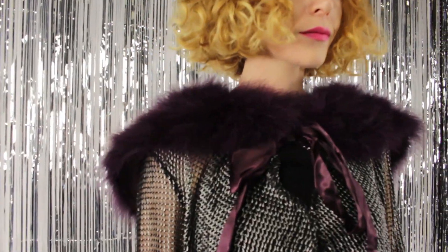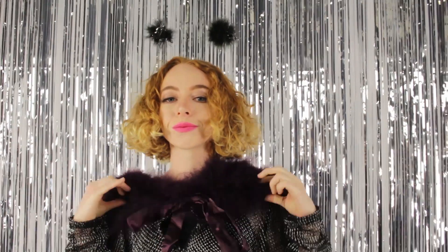The marabou shawl has a hook and eye closure and a matching satin bow. Four different colors to choose from.